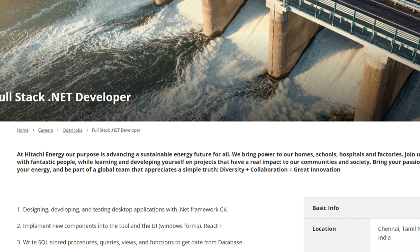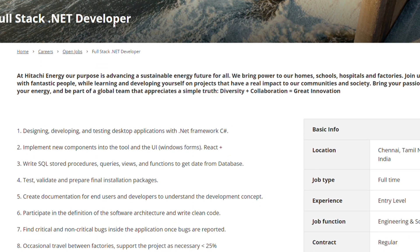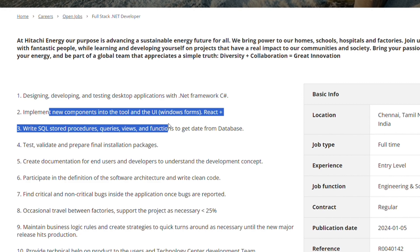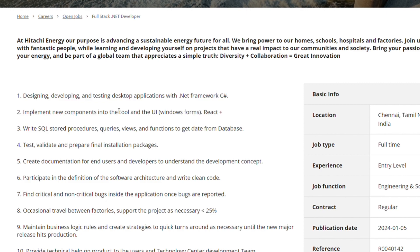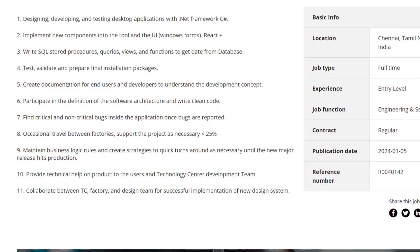The first hiring is from Hitachi Energy. They are hiring for a Full Stack .NET Developer. The role involves designing, developing, and testing desktop applications with the .NET framework and C#. Responsibilities also include implementing new components into React, writing SQL stored procedures, queries, and views.